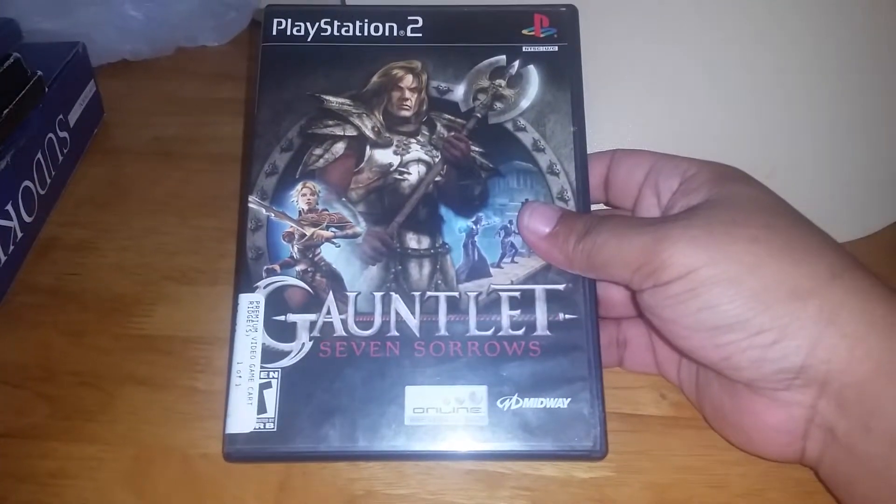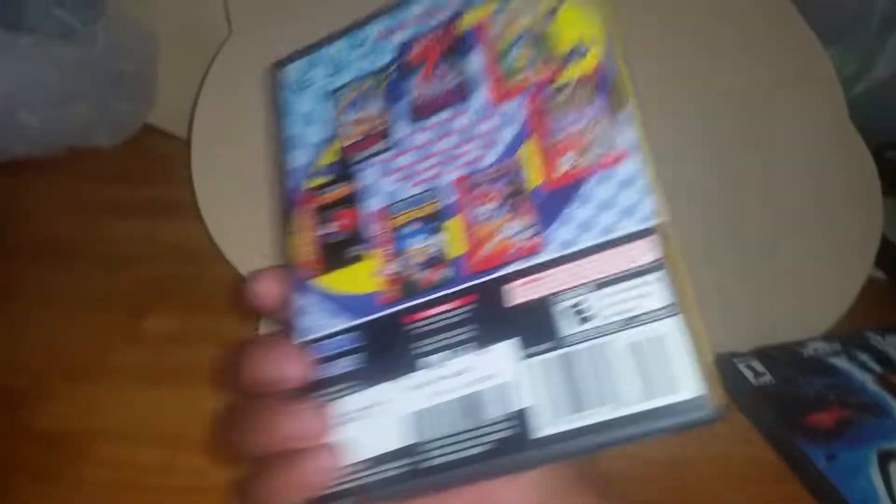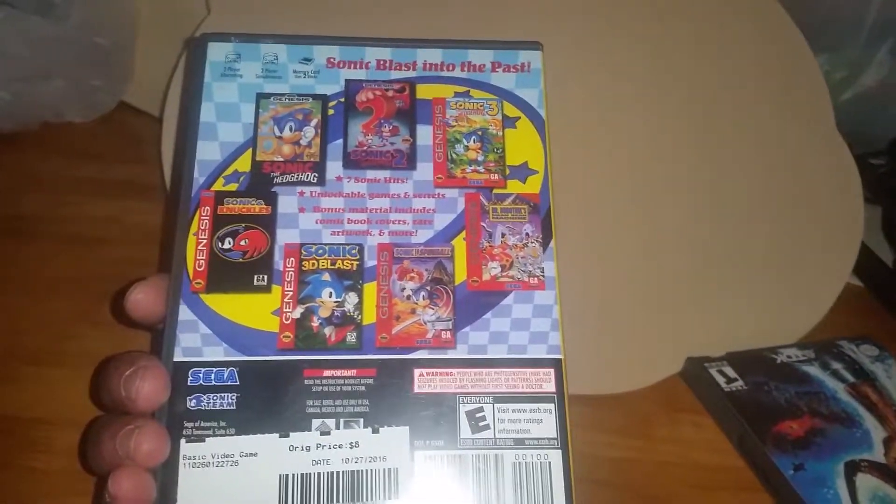Also got Shantae: Risky's Revenge — it was a limited run production. And another one, Shantae and the Pirate's Curse, also limited run. And Fast and Furious — never played it, it looks pretty cool like an arcade-speed underground-type game.